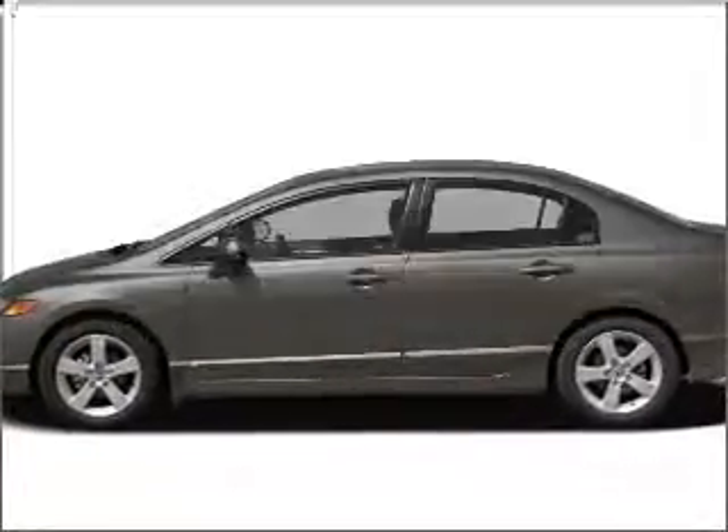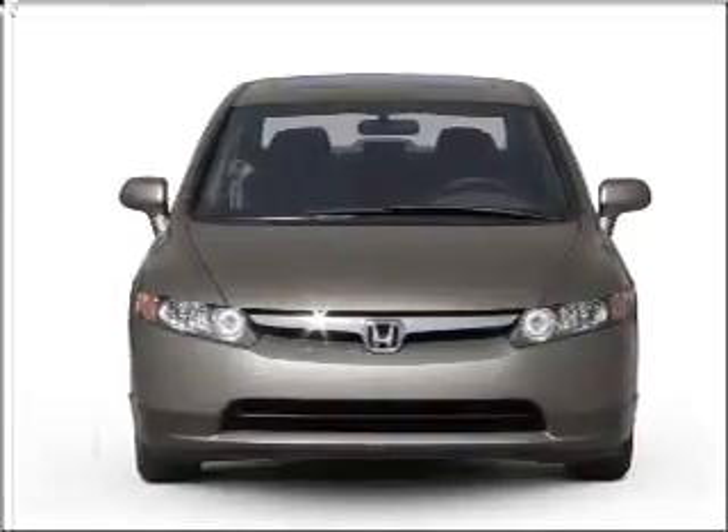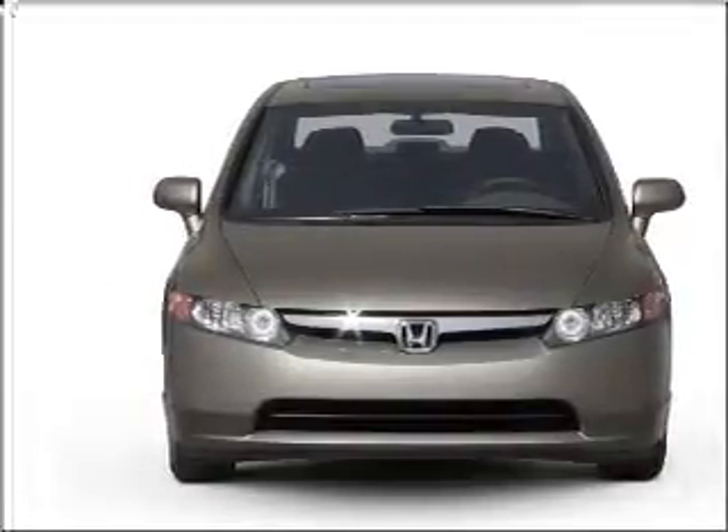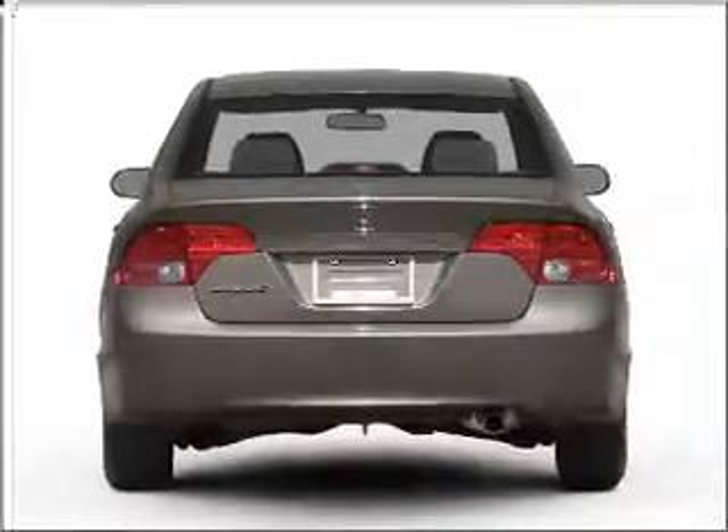Check out this 2007 Honda Civic. If you're looking for an automobile with great attributes, look no further. With an efficient four-cylinder engine that responds smoothly to its five-speed automatic transmission, you will appreciate the safety feature of anti-lock brakes.